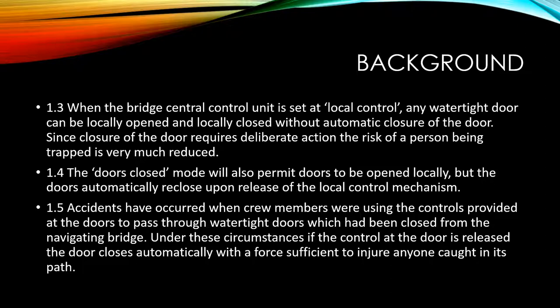Accidents have occurred when crew members were using the controls provided at the doors to pass through watertight doors which had been closed from the navigating bridge. Under these circumstances, if the control at the door is released, the door closes automatically with force sufficient to injure anyone caught in its path.